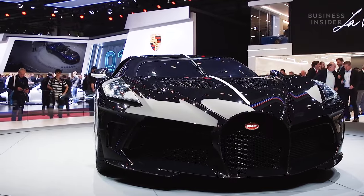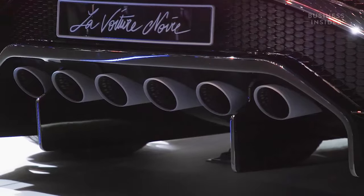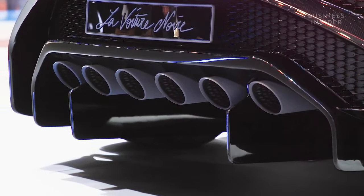The car has many of the same internals as the Bugatti Chiron and Divo, including the massive 8-litre quad-turbocharged 16-cylinder engine with almost 1500 horsepower.